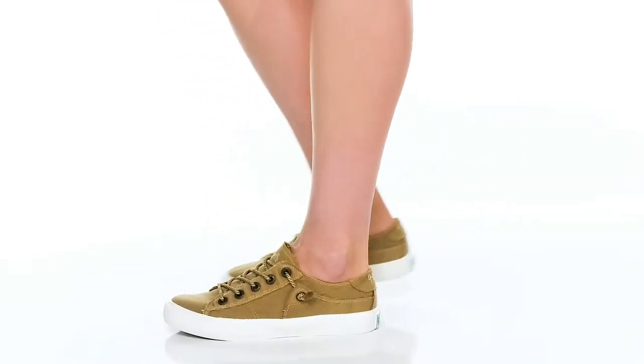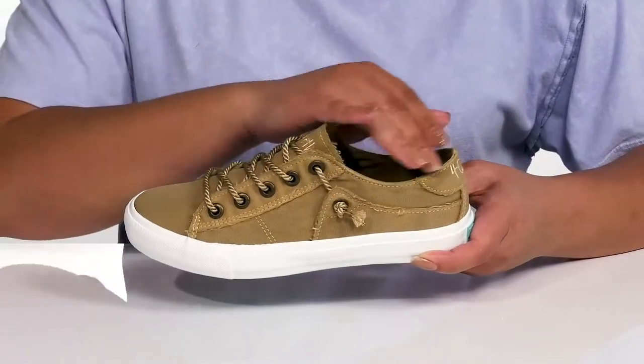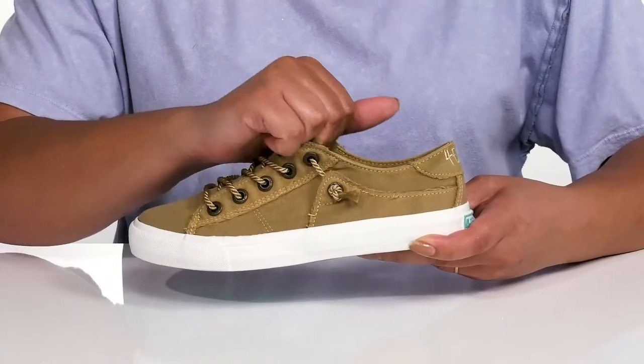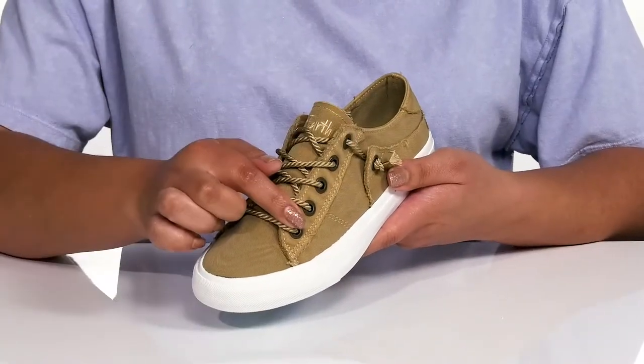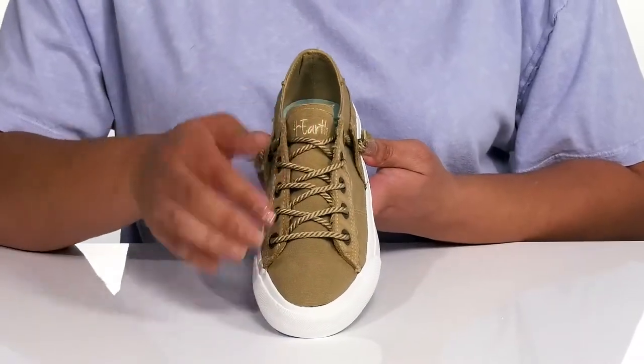Stay comfortable and stylish with these shoes by Blowfish. They feature a textile upper with a wide open collar and hidden stretch panels on each side of the tongue for easy slip-on and a comfortable fit. They have a fixed lace-up closure and large metal eyelets. I love how the laces have a rope look to them, giving you a cool and unique look that adds character to your outfit.